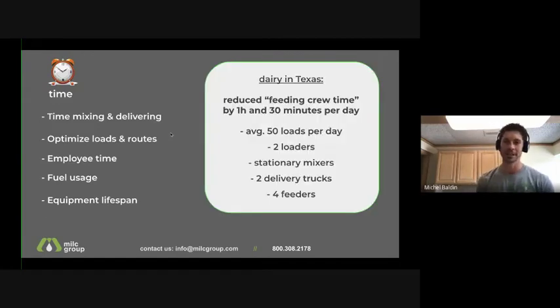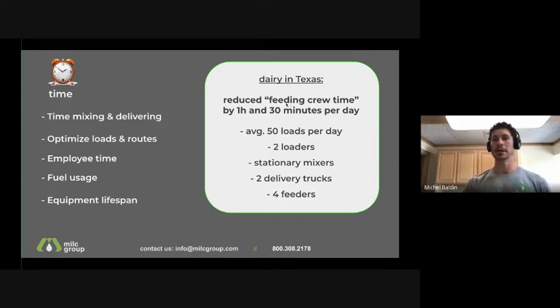Here's a report from one of our customers — a dairy in Texas — where they were able to reduce feeding crew time by an hour and 30 minutes per day. This is a large dairy: they mix 50 loads with two loaders, two stationary mixers, two delivery trucks, and a crew of four feeders rotating every day. One thing that helped a lot was optimizing loads through feed management software — combining pens within a load to maximize load size and optimizing delivery routes. That cuts down employee time, fuel usage, and equipment usage, and increases equipment lifespan.